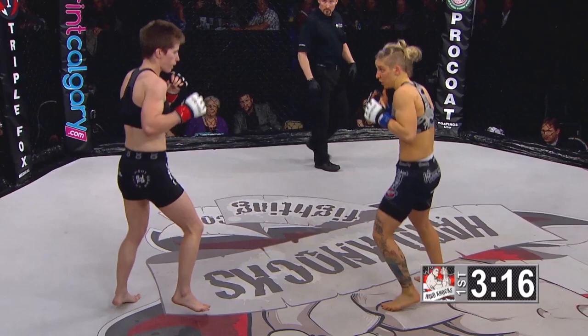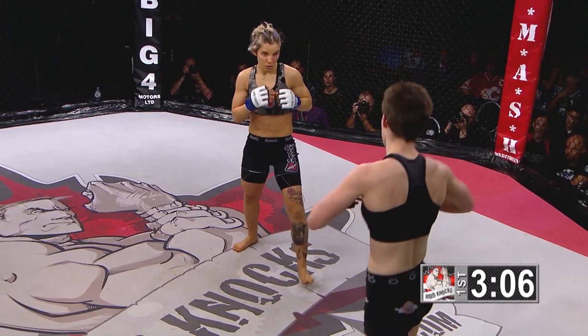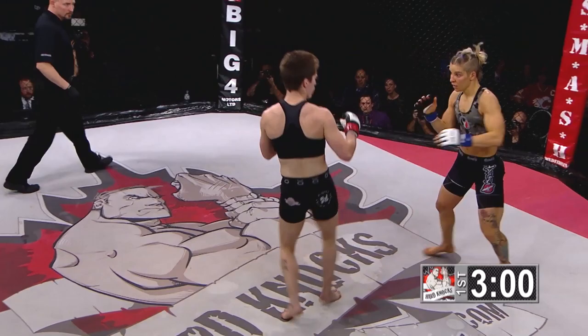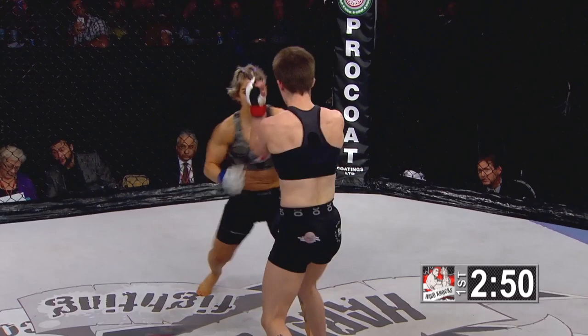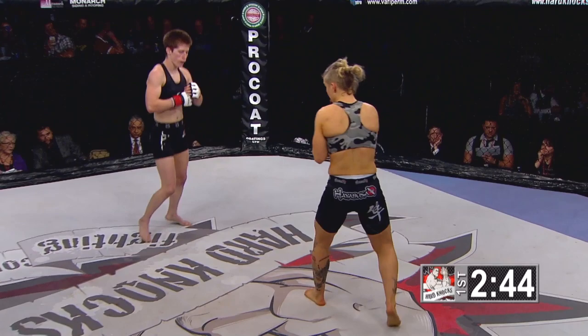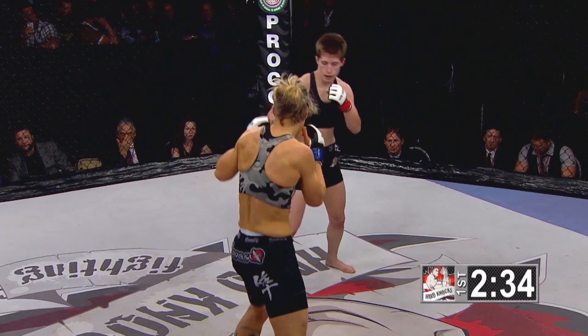A couple punches land to Esenza. Garbutt very patient here, waiting to see what Esenza will do before stepping in. A nice leg kick there. Earlier tonight I was talking to Coach Lachlan Zhang, one of the coaches of Elias Theodoro and also of Kara Kirsch. He said Lindsay Garbutt is the scariest striker in women's MMA that he has ever seen — not just in his gym, but ever. So far, so good for Stephanie Esenza going up against that striking.